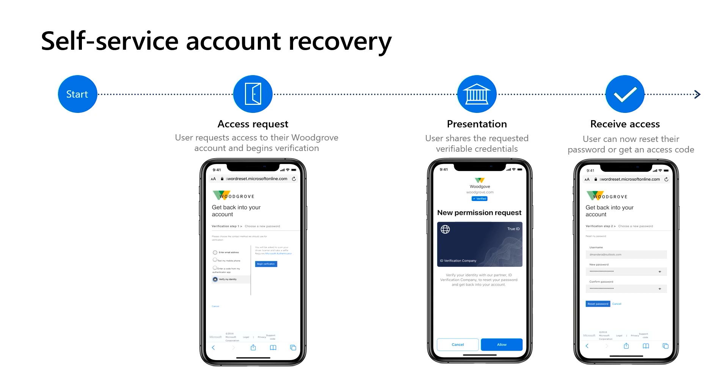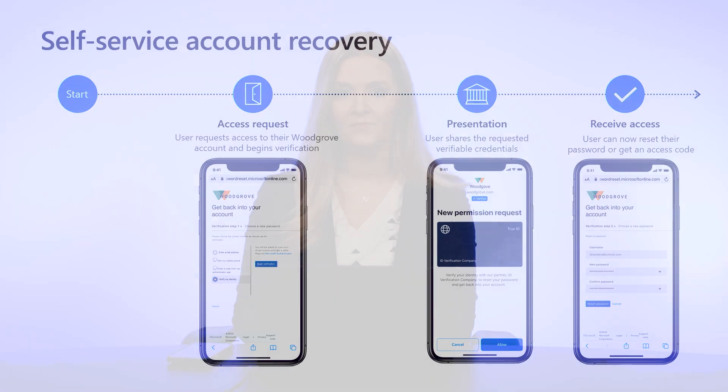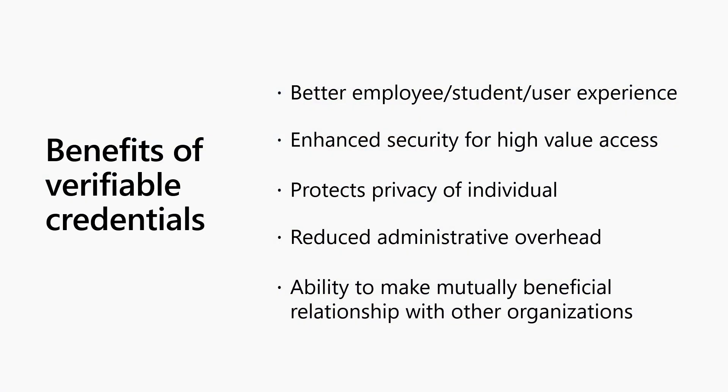As a worker or student, I don't need to send copies of personal information to each service provider. I can easily show proof of attestation digitally. And if the employee leaves the company, as an issuer, I can revoke the credential and change the status so partners or merchants know that the employee is now an alumni. From a business perspective, that means less fraud.